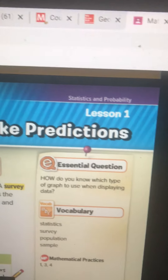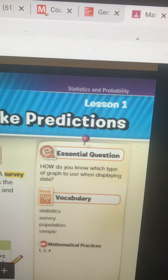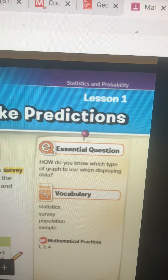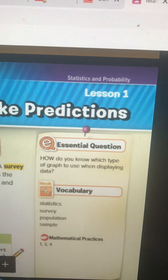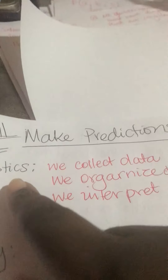You must know this vocabulary. You must know what a statistic is. You must know what a survey is. You must know what a population is, and you must know what a sample is. When we have statistics, it is data we have collected — data about something.